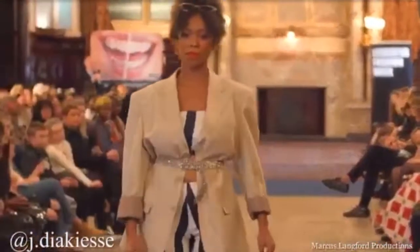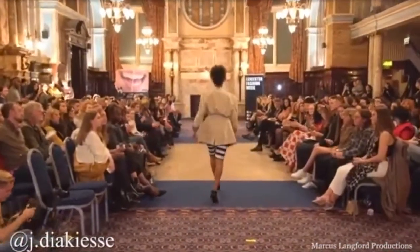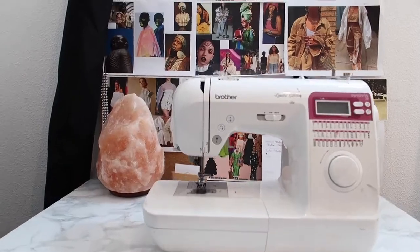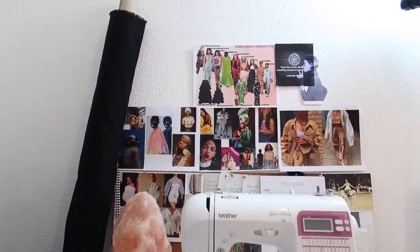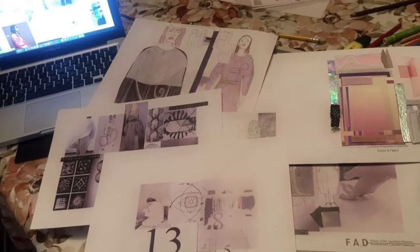Once you've got your research, the next thing I would do is start designing. For the design process, I like to start doing collages and watercolor paintings. I like to duplicate some of the images from my initial research — for example, if I had sketches I would copy them and sketch over the shapes to create more ideas and develop my research for the collection.